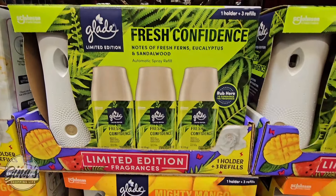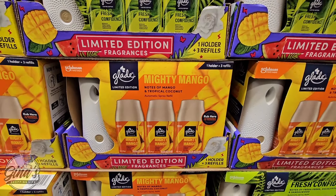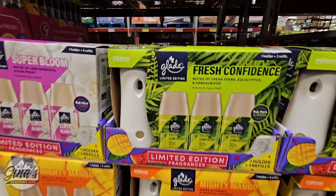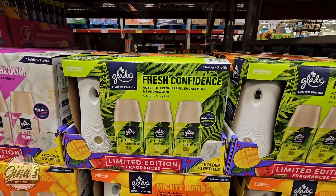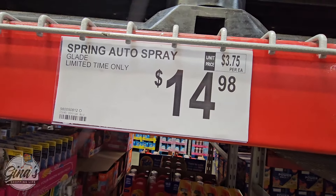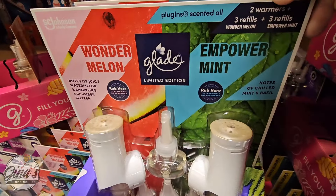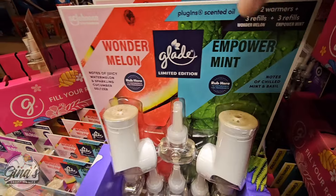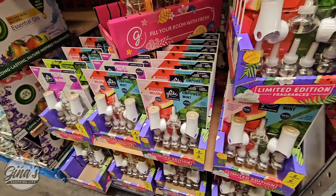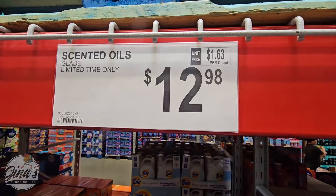The Glade: you're getting one holder plus three refills. We have three new limited-edition scents — Super Bloom, Fresh Confidence, and Mighty Mango. Each of these packages is a good size at $14.98. We also have the Glade Plug-In Warmer — you're getting two warmers and three refills of each scent. Scents include Empowerment, Wonder Melon, Super Bloom, and Fresh Confidence. That one is $12.98.